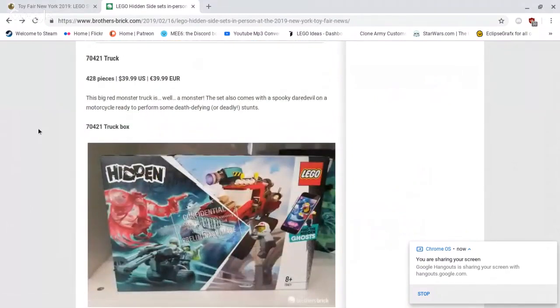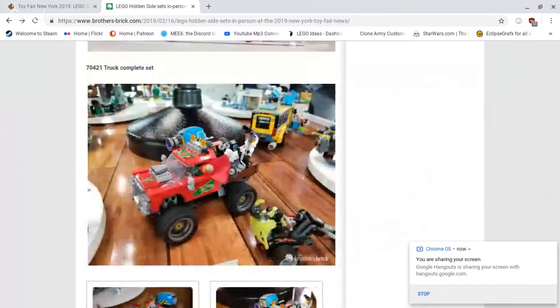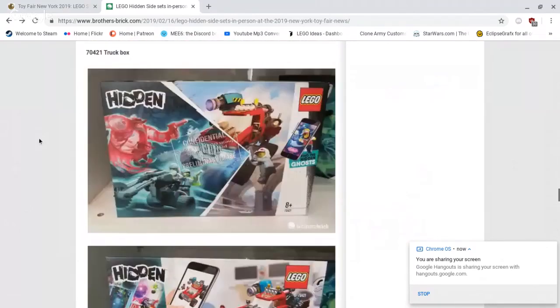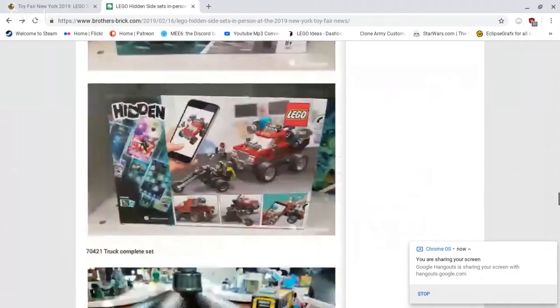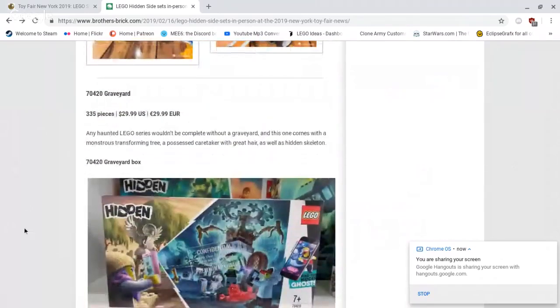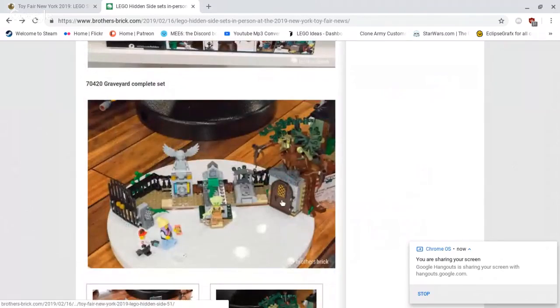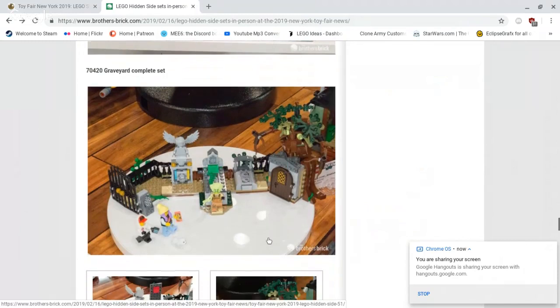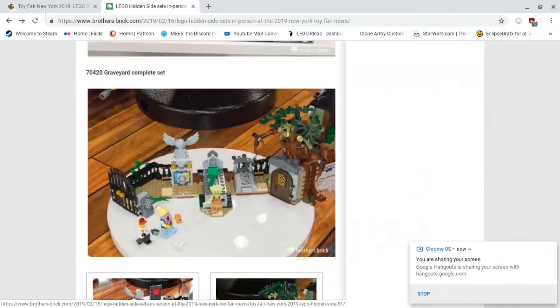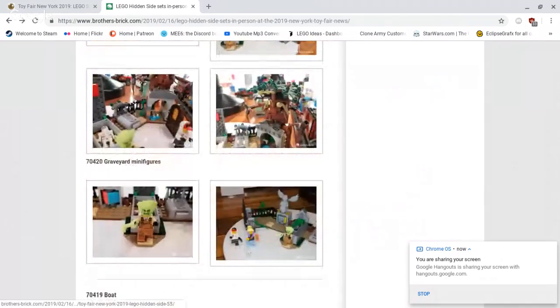Then we've got 70421 — the truck — 428 pieces, retailing for $39.99 US dollars. It's a big monster truck chasing a motorcycle with ghosts, and I think it's very well built for a truck that size. The price-to-piece ratio is pretty good. That wing piece on that ghost is also very nice and can be very useful. Then we've got 70420 — the graveyard — 335 pieces, retailing for $29.99 US dollars. It's a small graveyard build with three figures, a possessed tree, a couple of graves that open up, and gateway statues. It comes with both of the main characters of the series and a very well-designed ghost. If anything, I would personally get this one.